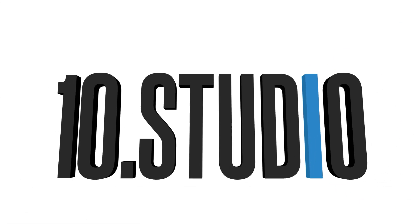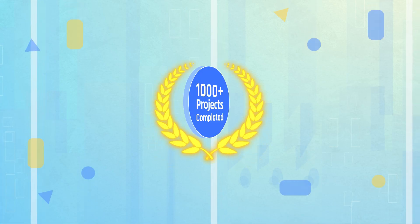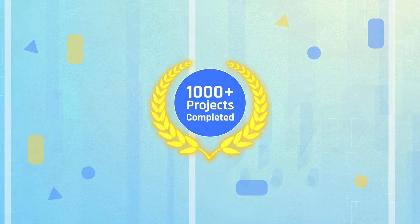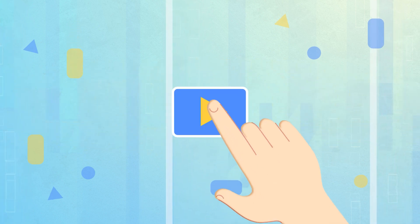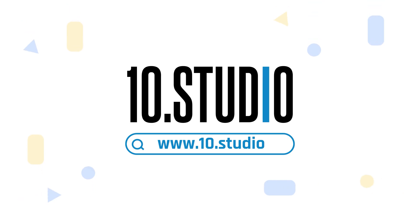And here comes 10 Studio, a team of skilled professionals dedicated to creating engaging explainer videos. With over thousands of completed projects, we have the expertise to create explainer videos that break down your message and connect with your audience.